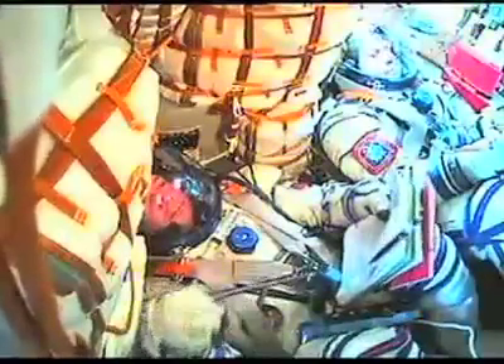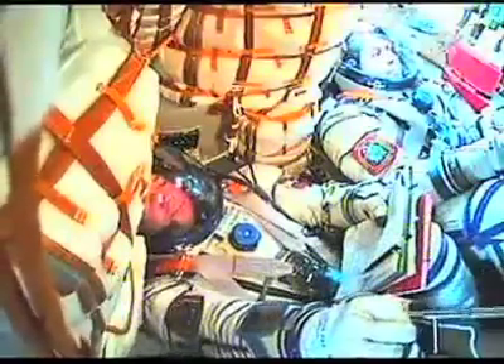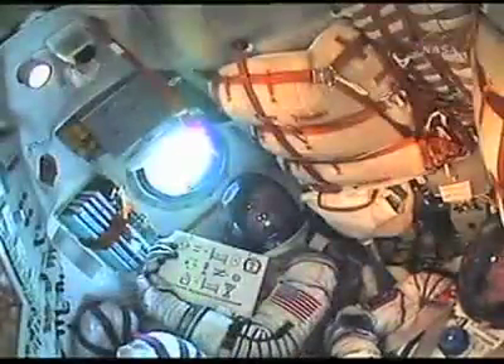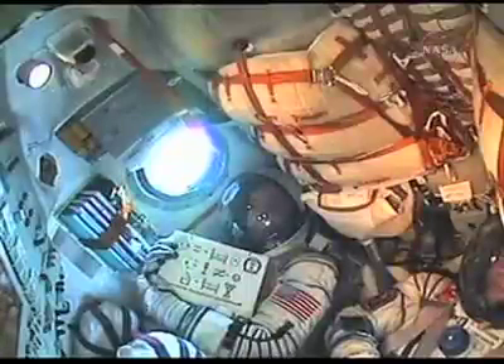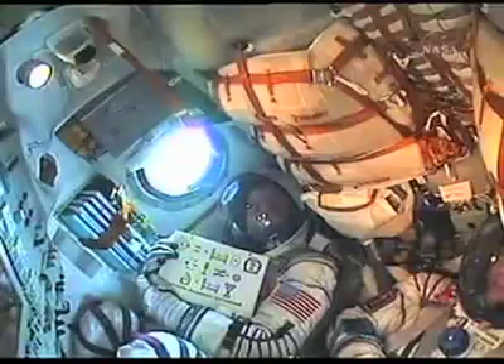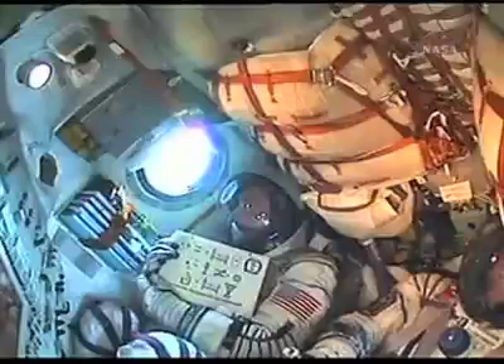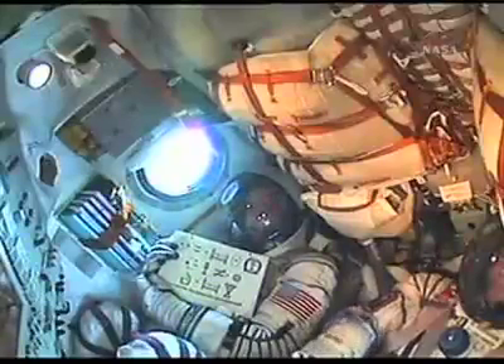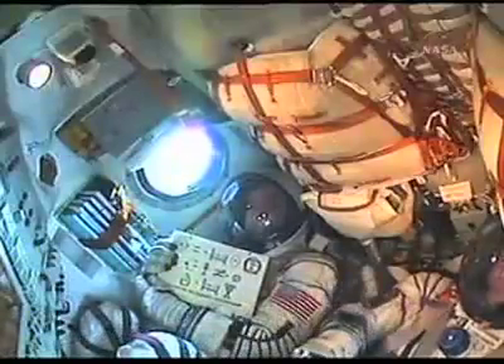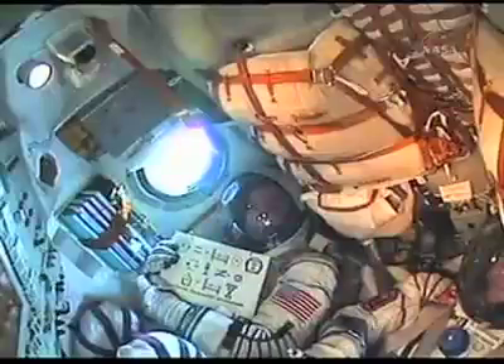The Soyuz is traveling at about 3,350 miles an hour or 1,500 meters per second at two minutes. Receiving live in-cabin views of the crew aboard the Soyuz as they rocket into orbit. The Soyuz second stage is performing as advertised. The second stage is 56 feet in length, 13 and a half feet in diameter, with a single engine providing 96 tons of thrust for its three minutes and 28 seconds of operation.